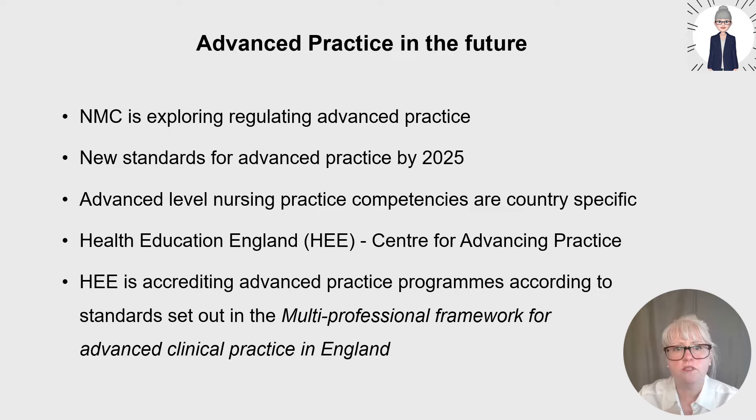Although this talk is focusing on any nurse's career progression, if you are aspiring to become an advanced nurse practitioner or advanced clinical practitioner, it's interesting to note that the NMC is exploring regulating advanced practice and they aim to approve new standards by 2025. There are currently consultations going on and advanced level nursing practice competencies that are country-specific across the UK four nations. Health Education England has established a Centre for Advancing Practice with a very helpful website and resources.